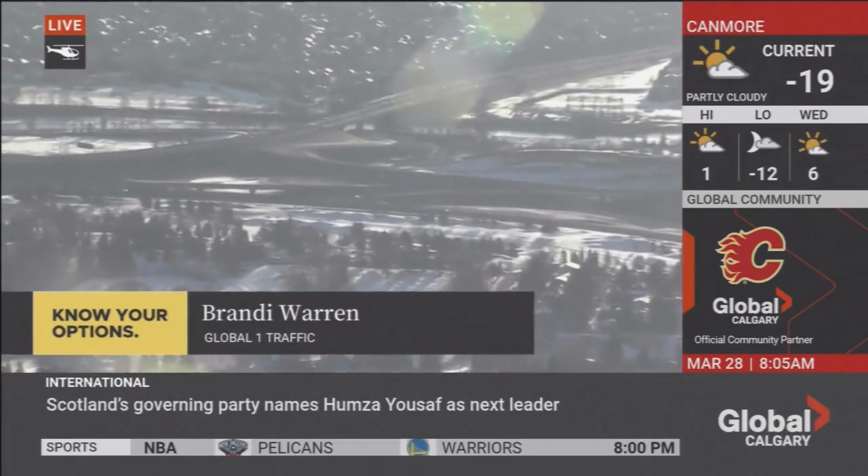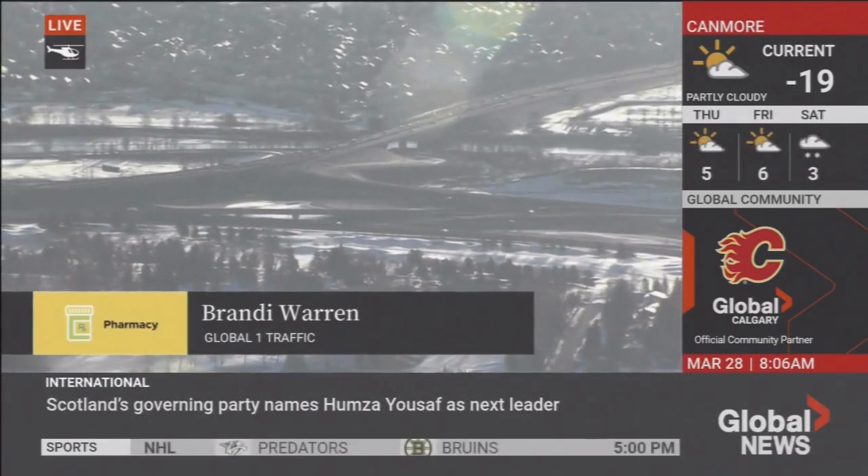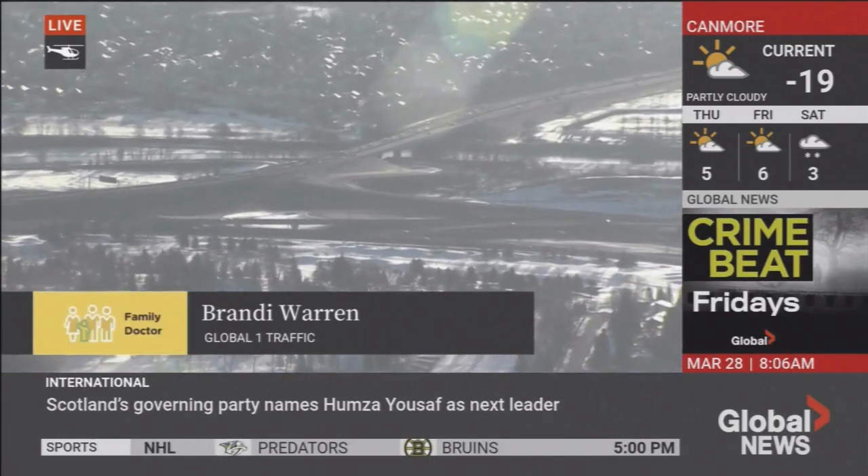We can show you from this shot a look at northbound Deerfoot. This is the tail end of those delays for that northbound drive, which go towards about the Iverstrong Bridge towards Douglasdale Boulevard.